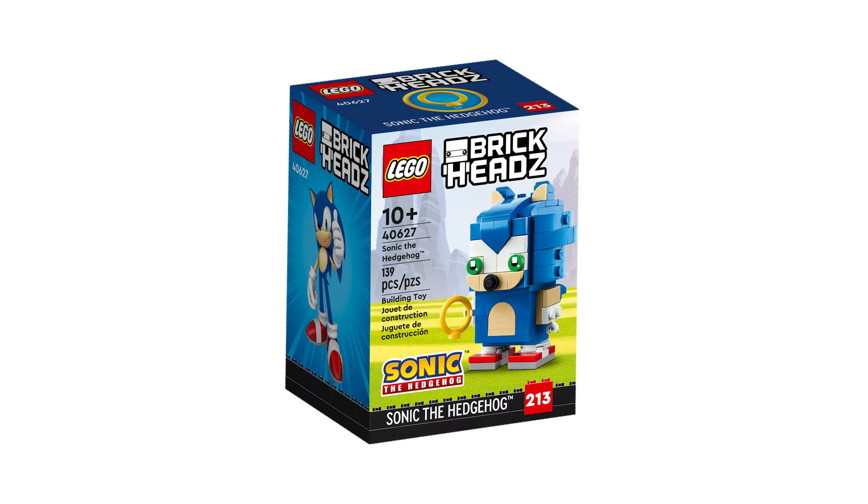Next is 40627 Sonic the Hedgehog. This retails for £10, $10, or €10 and contains 139 pieces and was first released September 1, 2023.